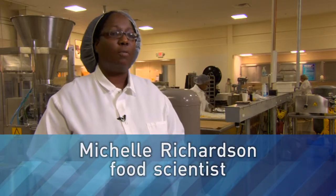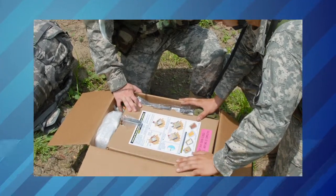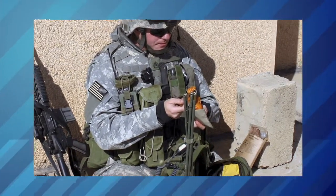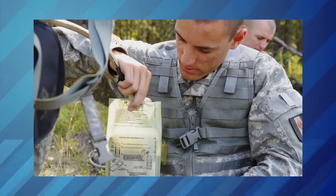The military has a requirement that the food has to last for three years at 80 degrees. It has to provide nutrients for the soldier, as well as being safe, and it actually has to taste good. Soldiers in combat have to eat in tough conditions, and they carry about 80 pounds of gear. They don't have a lot of space for food, so it has to be lightweight and portable.